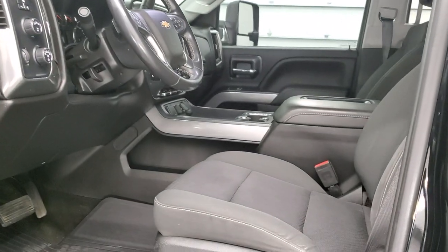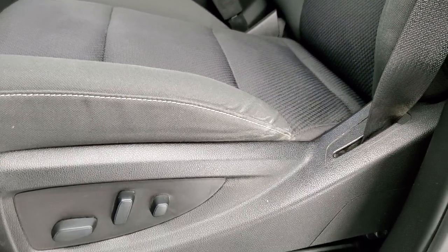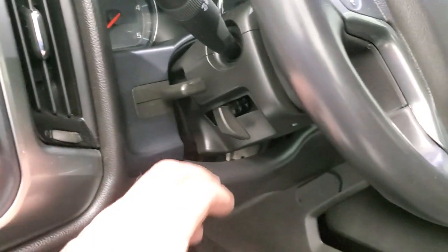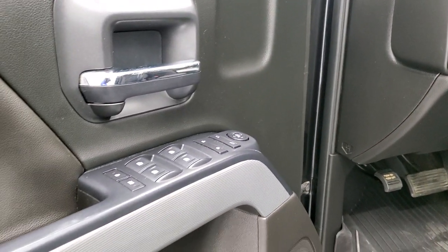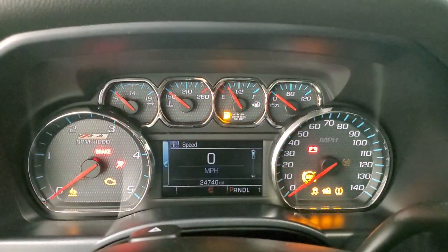Inside, the LT1 package gives you the black cloth interior. There are no rips or tears on the seats and they are in really nice shape. Both front seats are heated. You get a powered driver's seat, factory all-weather floor mats, auto headlamps, turn-dial four-wheel drive, factory brake controller, and tilt and telescopic steering wheel. Power windows, power locks, power mirrors, and the Z71 trim on the doors.